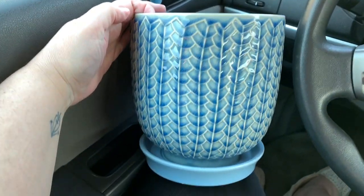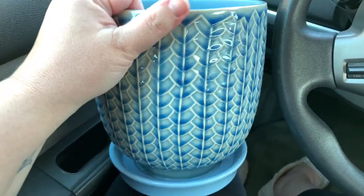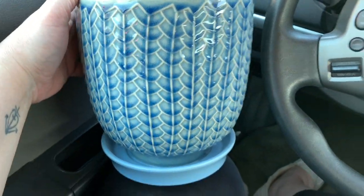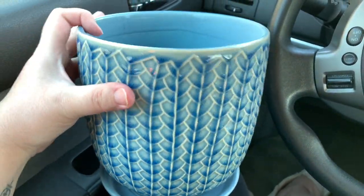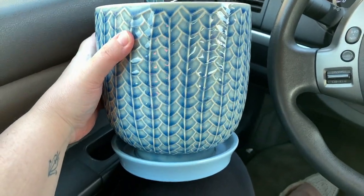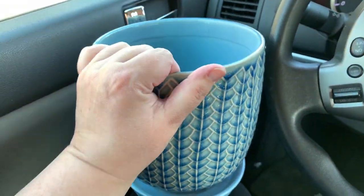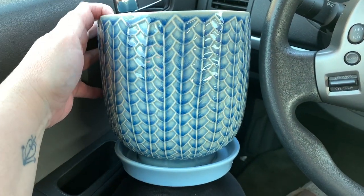And then the last one, the third one that I purchased, is this lighter blue — same print as the other one I showed you, but it's just a lighter blue, and this one was also $7.99. This is the one where the print is kind of a little different looking and it kind of makes the pot look a little weird or misshapen, but it's really not — it's just the print. So I'm happy with my purchases. I really just need these pots so that my calatheas won't dry out as quickly.